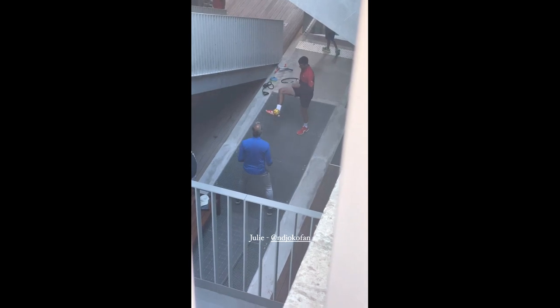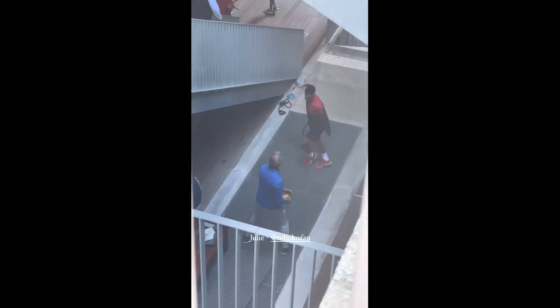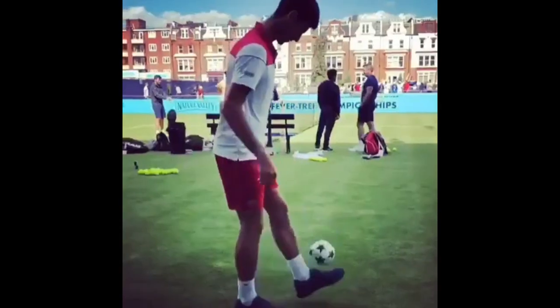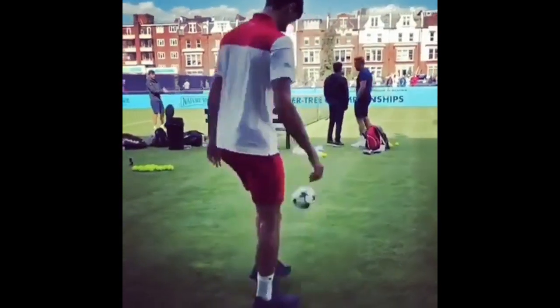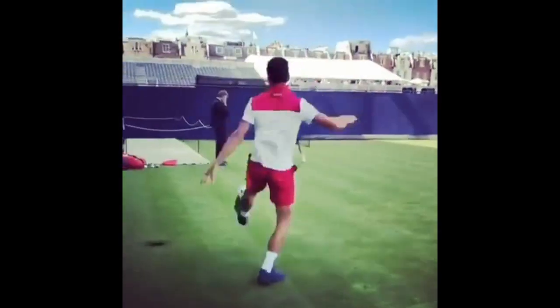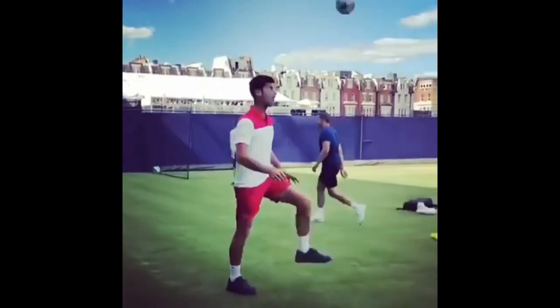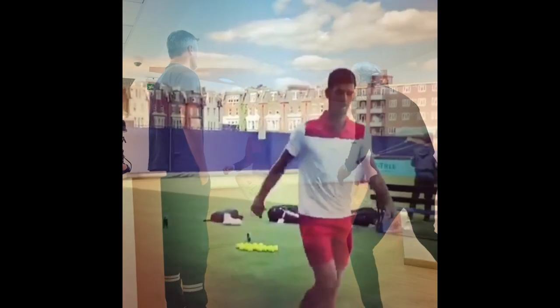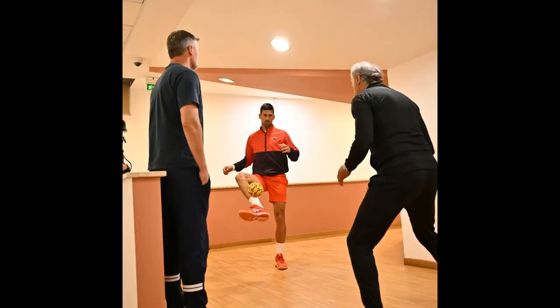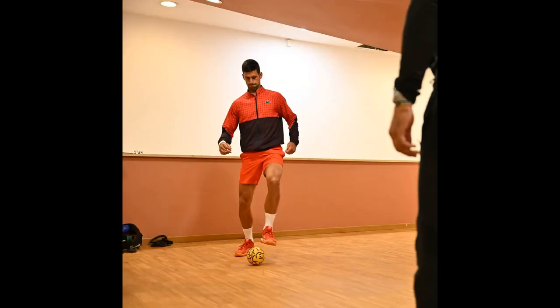He includes football because it involves dynamic movements, which help improve agility and coordination. It's an engaging way to loosen up and get the body moving, promoting increased blood circulation and muscle activation. Football also serves as a mental diversion, allowing Djokovic to relax and relieve tension before a tennis match. This unconventional approach helps him maintain a fresh perspective and stay mentally sharp, enhancing his overall performance when he steps onto the tennis court.